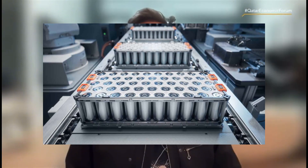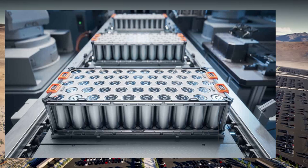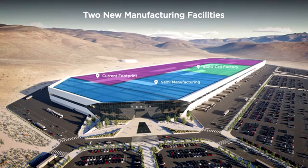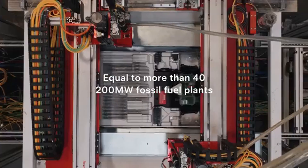With planned upgrades and continued process optimization, that number could increase even further. Tesla isn't just making batteries — it's building a new way of manufacturing them.